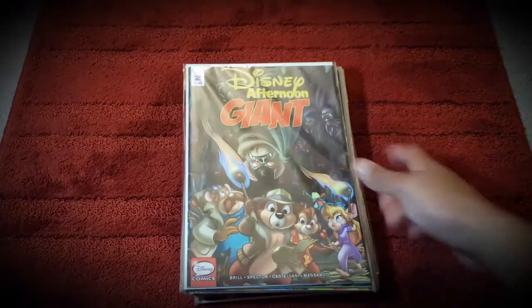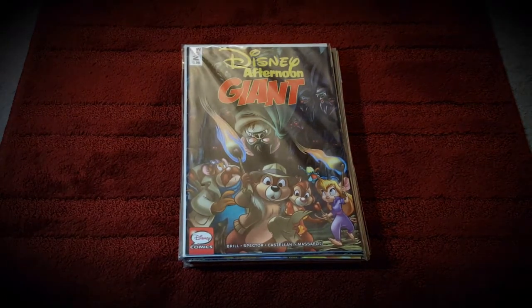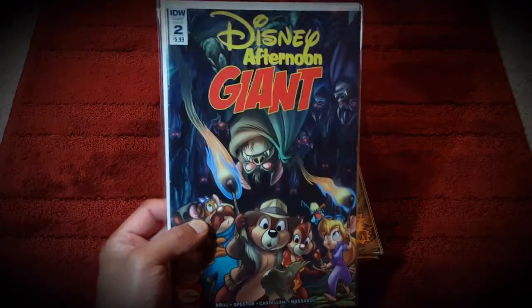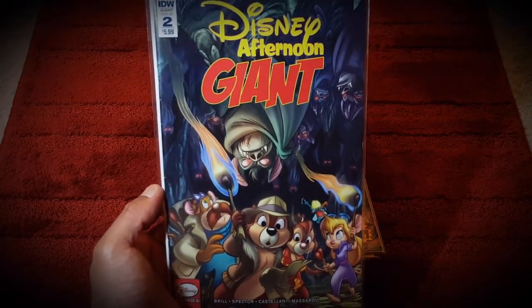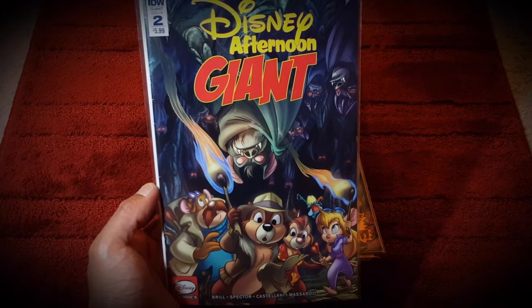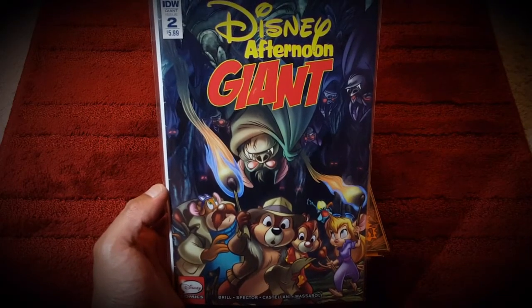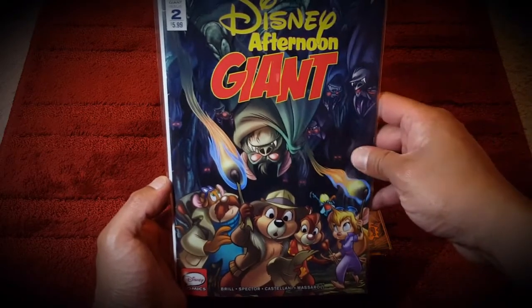Alright, so I did pick up a healthy stack of comic books - let's put that in frame. The first one is the Disney Afternoon Giant comic book, which is really cool. It has the Rescue Rangers on the front - big fan of the Rescue Rangers. Disney Afternoon was my childhood, so this was a must-pick-up for me.